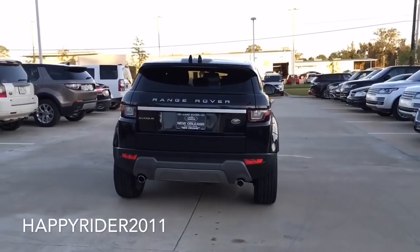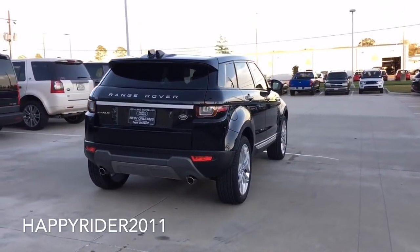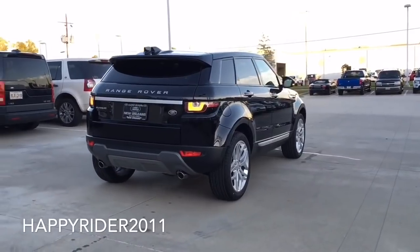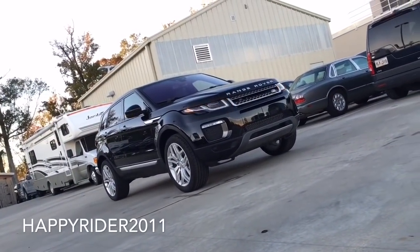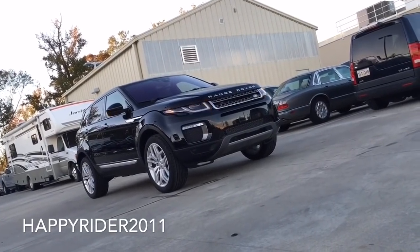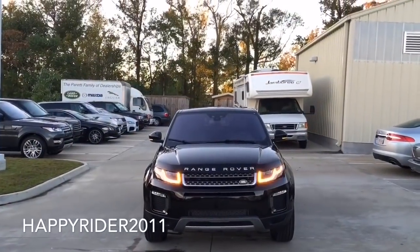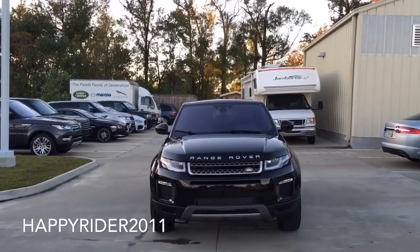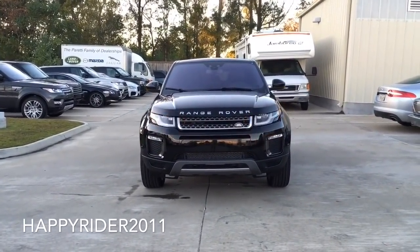For off-road experience, you can choose from the different driving modes which includes grass, gravel, snow, mud, and ruts or sand and terrain response. The 2016 Evoque still has the extremely tough construction seen in previous year models with extensive use of advanced high-strength steels including the front and rear subframes. The outer body panels are beautified with double-side zinc-coated steel, aluminum roof panels and hood, and magnesium crossbeams.